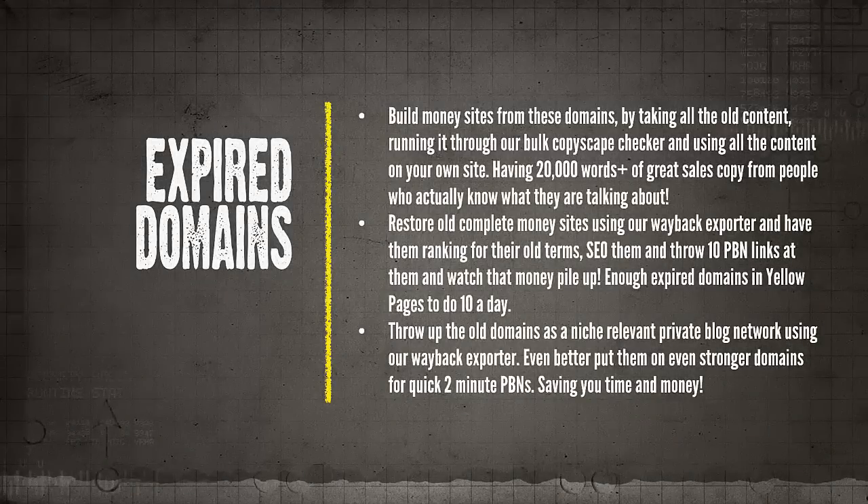We actually have an availability checker built into this tool — bolted onto the Yellow Pages scraper — so there's a checkbox you can click and it will check all the business domains to see if you can simply pay the registration fee and grab them. You can use these domains to build money sites by taking all the old content, running it through a bulk Copyscape checker, and using all the content on your own site. You can actually restore old complete money sites using our Wayback Exporter, so you don't even need to build a website — apply some light SEO, throw 10 PBN links, and watch them rank and bring in revenue.